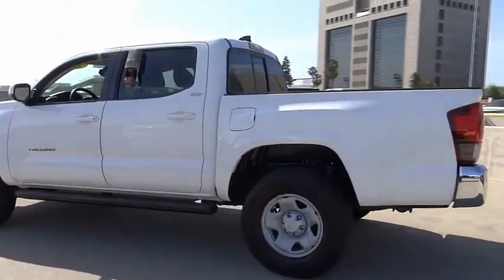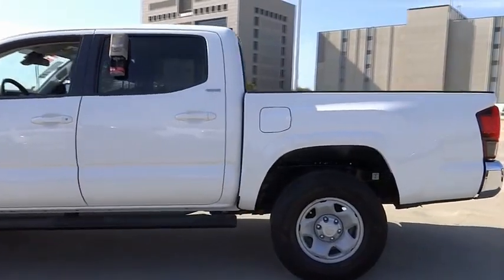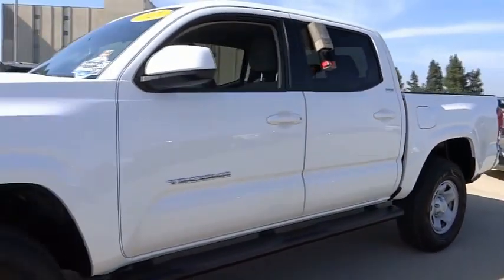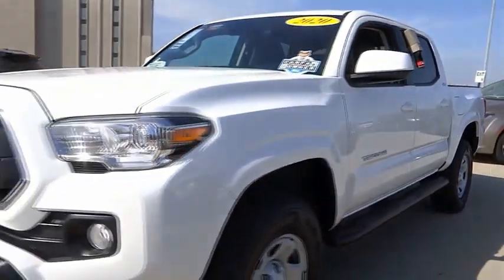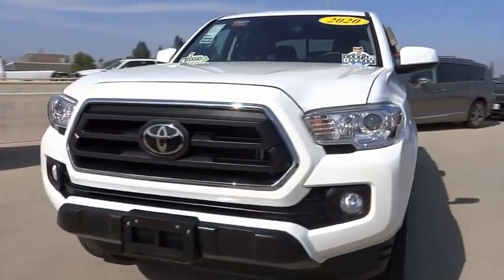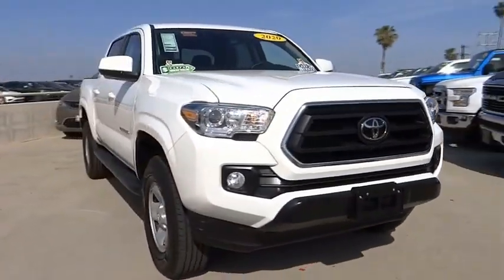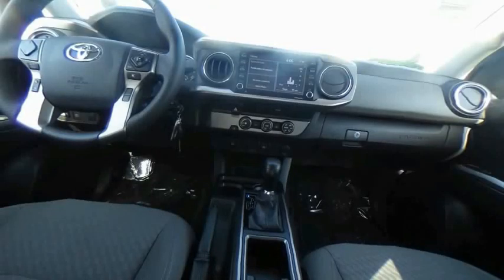This vehicle has less than 5,000 miles. Here are some of this vehicle's great options: electronic stability control, brake assist, traction control, rear step bumper, speed control, front wheel independent suspension, low tire pressure warning, power windows, tachometer, and power steering.